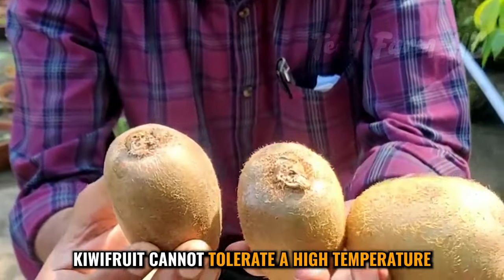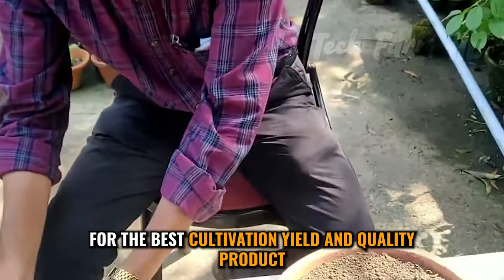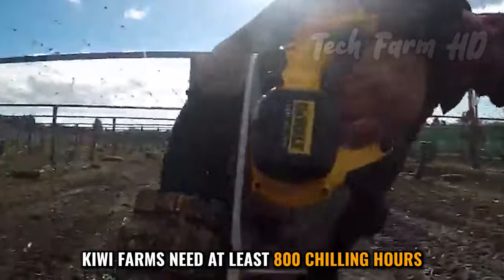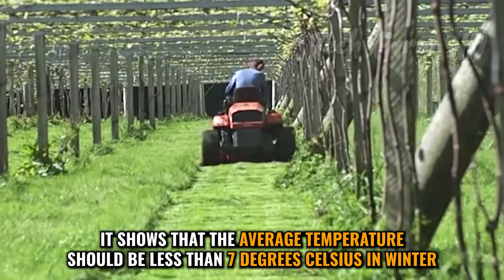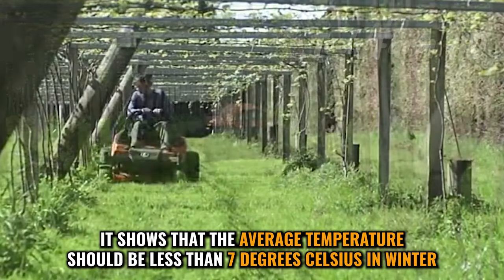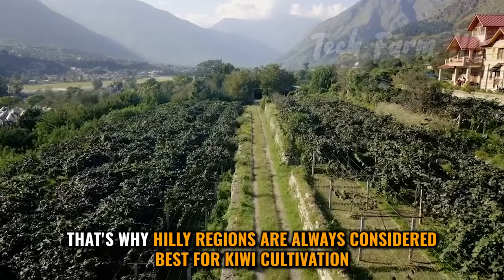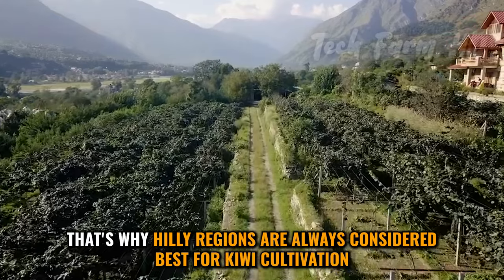Kiwi fruit cannot tolerate high temperatures. For the best cultivation, yield, and quality product, kiwi farms need at least 800 chilling hours. The average temperature should be less than 7 degrees Celsius in winter. That's why hilly regions are always considered best for kiwi cultivation.